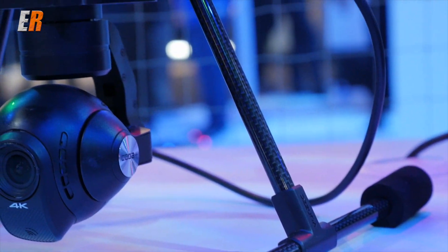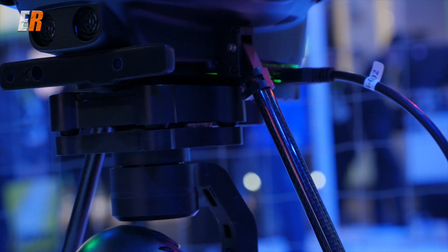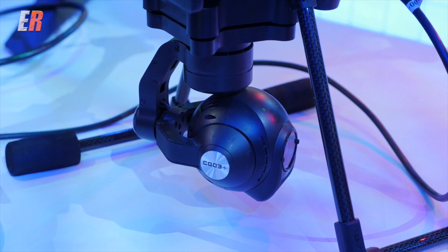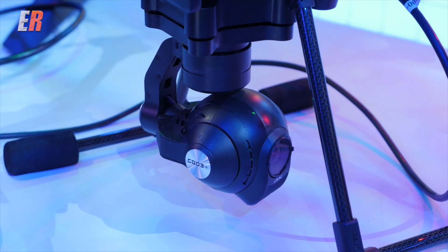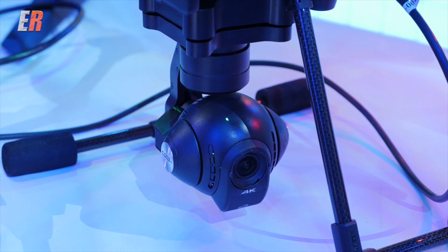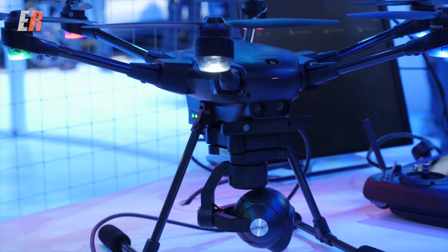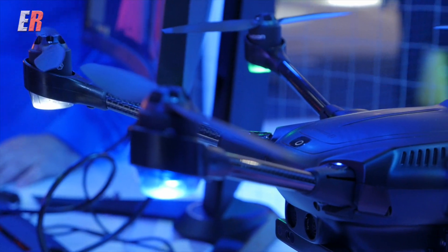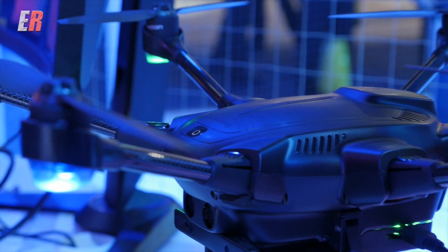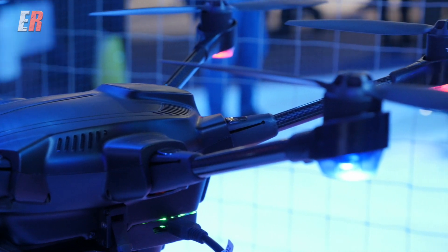At the Intel booth, this is the Yuneec Typhoon H. The company Yuneec has had a Typhoon quadcopter for a while, but what's different about the H is that it's a hexacopter, meaning it has six blades. The advantage of that is if one or two blades or a motor goes down, you can still operate the drone, unlike a quadcopter.